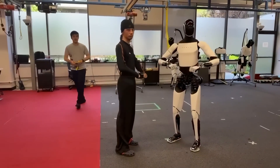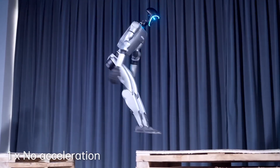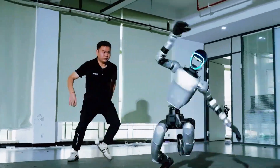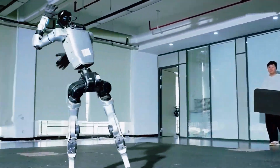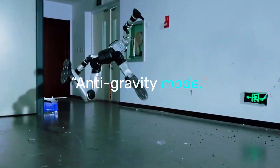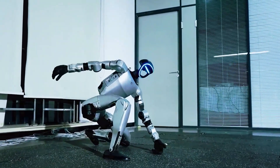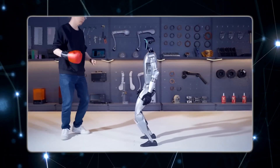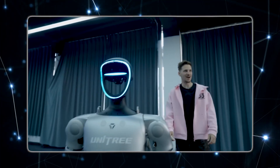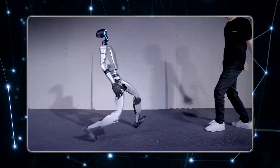On the other side, Unitree took a completely different path. Their G1 video wasn't about elegance or choreography — it was about punishment. Engineers pushed, kicked, and knocked the robot down repeatedly, and it kept bouncing back again and again. They called it anti-gravity mode, which obviously isn't literal, but the results spoke for themselves. G1 anticipated the impact, shifted its weight before hitting the ground, and rolled out of the fall with almost human instinct. Every time it got knocked down, it analyzed its own movement, found balance, and stood up without any outside help.